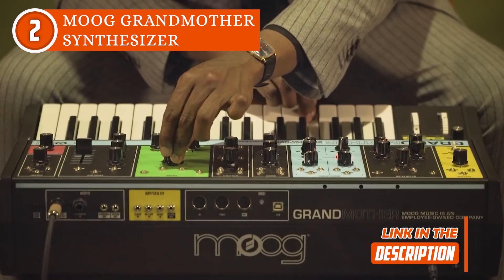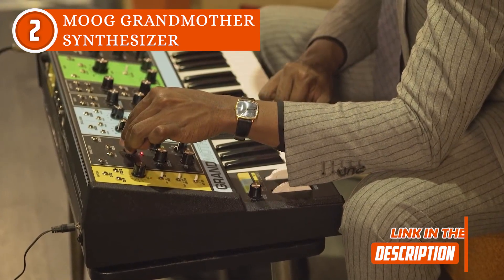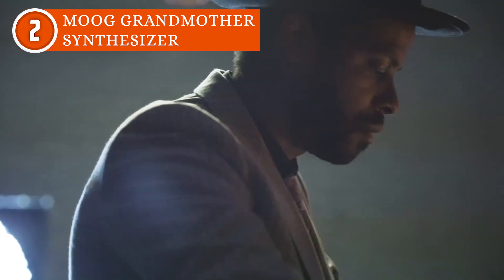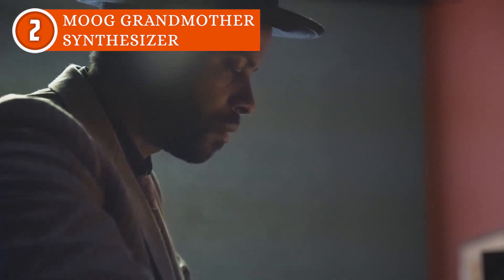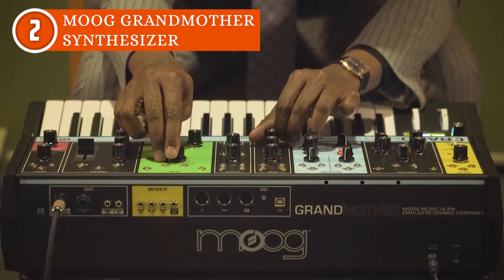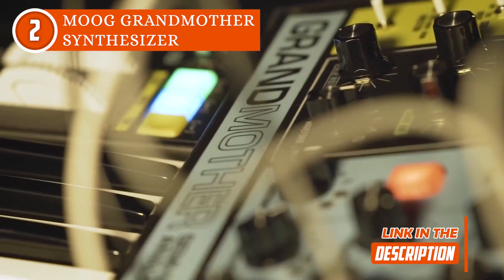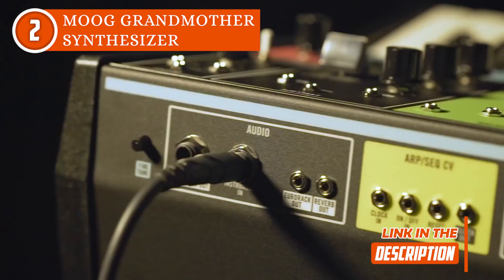Also, you don't just play melodies with this synthesizer — you dance with them. Thanks to the arpeggiator and sequencer, you can easily add rhythm and joy to your sonic exploration like never before. And if you're feeling adventurous, creative patching uncovers new sonic relationships between modules, revealing the infinite potential within.